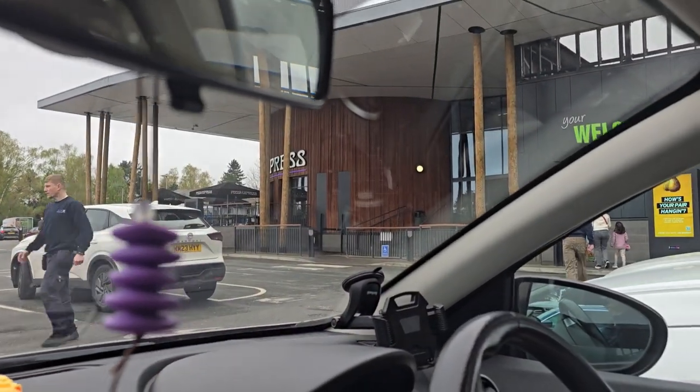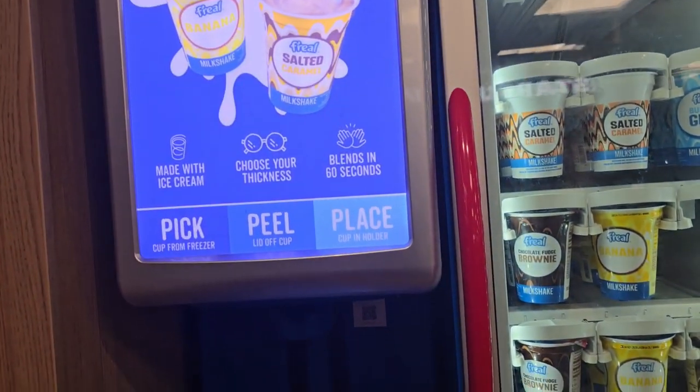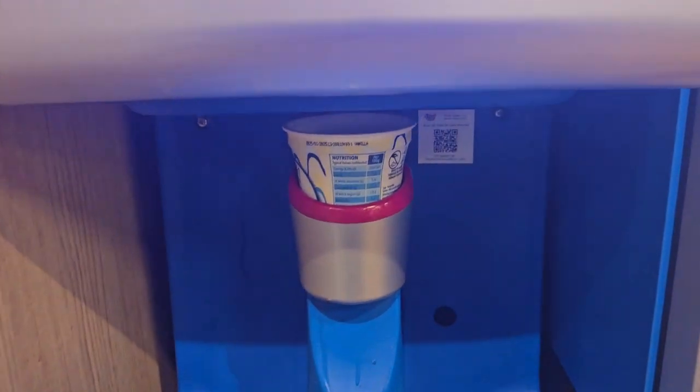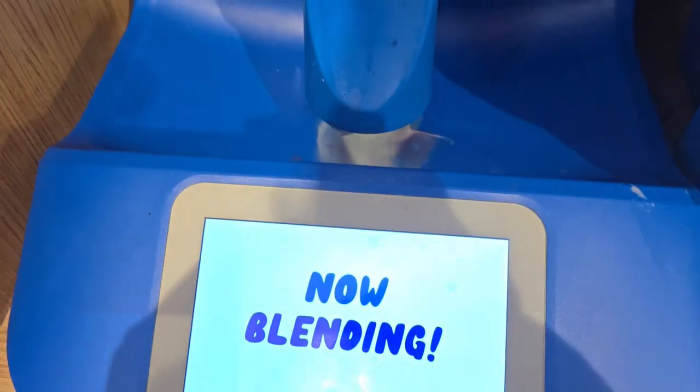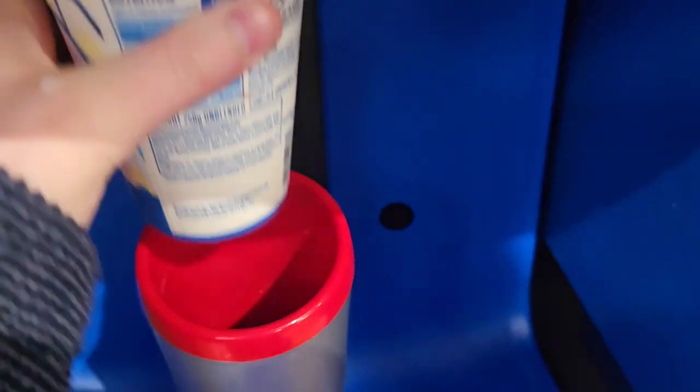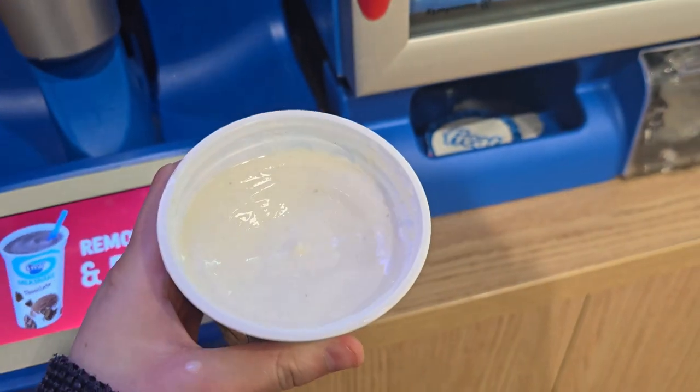Stopped off at some services for a little break. There is a milkshake machine that I have just chosen from - let's have a look. I'm really excited. Look at that. Oh my god, it looks amazing.